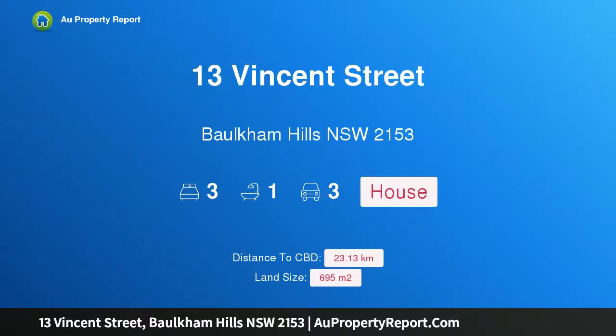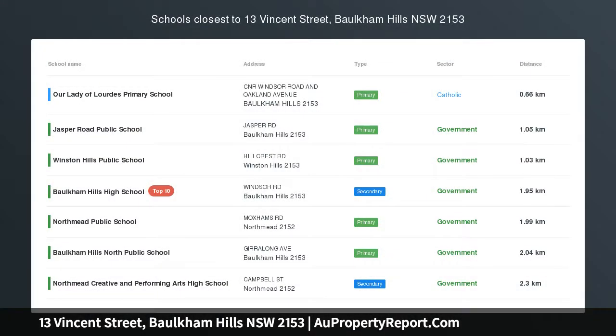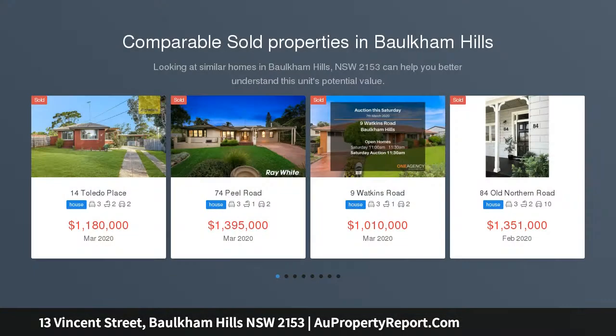Hi, I am glad to introduce property 13 Vincent Street, Baulkham Hills, NSW 2153 — a family home in a convenient locale with a district backdrop.